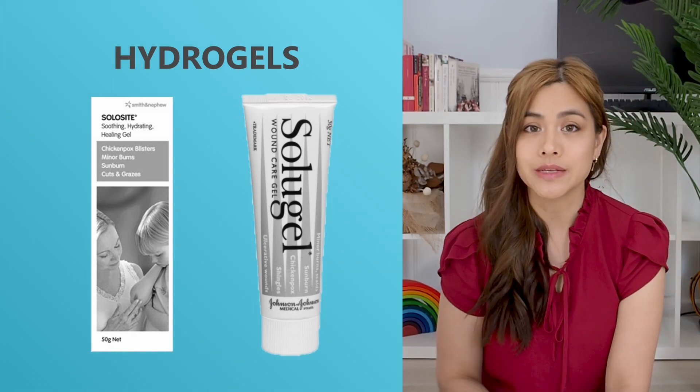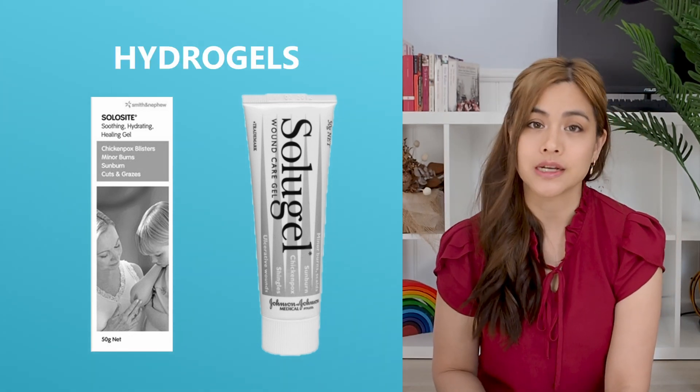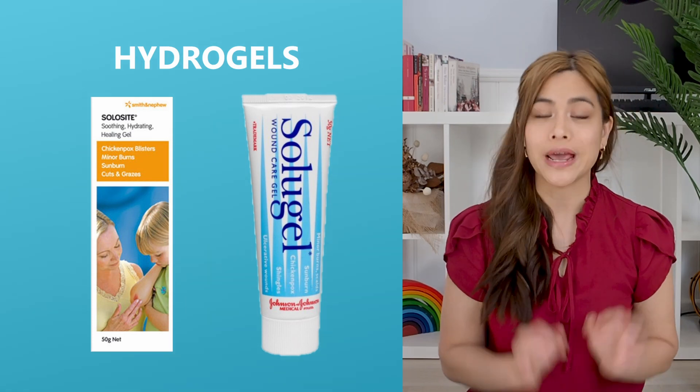Number three: hydrogels. For the itchiness, if you want to apply something to the skin, try a hydrogel such as Solicare or Soligel. These can help to cool and soothe the rash. A good tip is to keep this in the refrigerator — this will make the gel cold and help to soothe the rash even more.